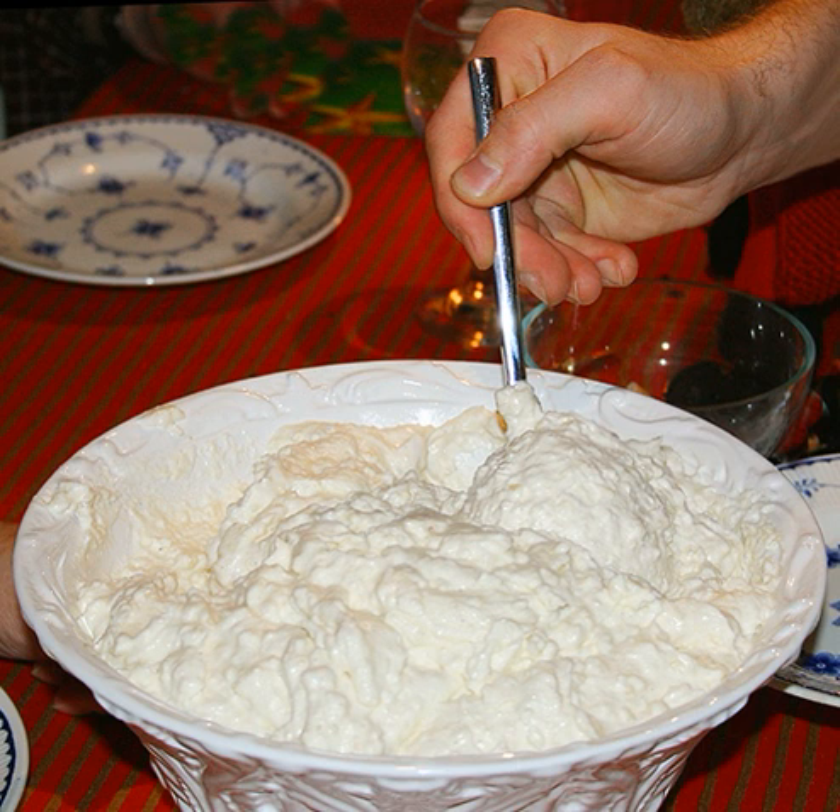Taimlluras, Kosovan Albanian. Tejberizs and Rizsfelfújt, Hungarian, often with raisins or golden raisins, cinnamon and/or cocoa powder, sometimes with almonds or walnuts, for dessert or breakfast.